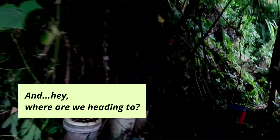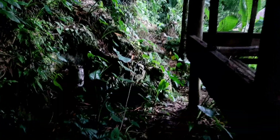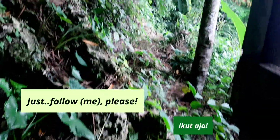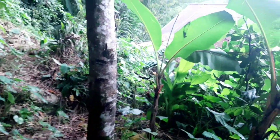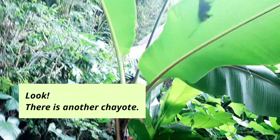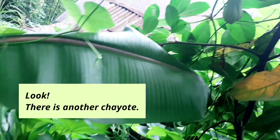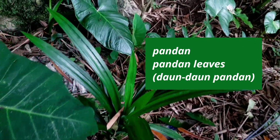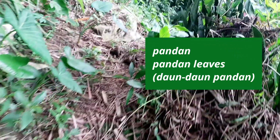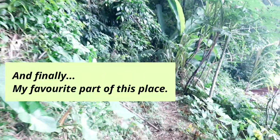And hey, where are we heading to? Tujuan kita kemana lagi ini? Let's follow, please. Wow, look. There is another chayote. Ada dua labu yang lain. Pandan itu bahasa Inggrisnya pandan — sama, pandan. Daun-daun pandan, pandan leaves. And finally, this is actually my favorite part of this place.